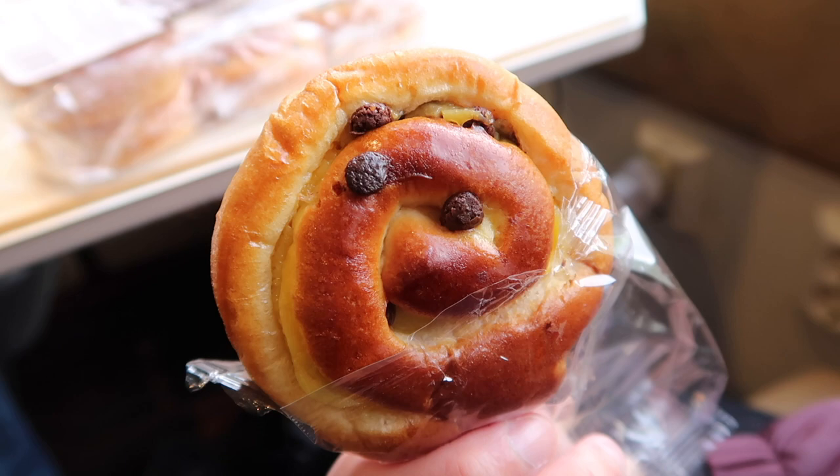We've got these cookies from the supermarket. They look like Maryland cookies — they're just chocolate chip cookies. Take a bite and then drink a bit of coffee. It tastes like Maryland cookies as well. So from the supermarket yesterday we also got some brioche rolls with custard and chocolate chips in them.